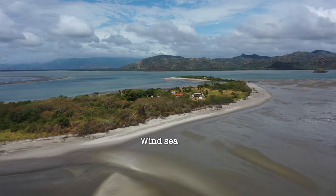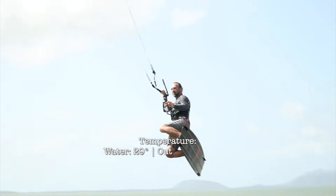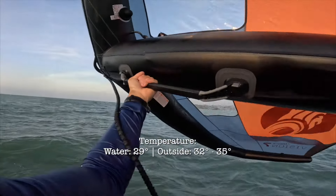The kite season starts in December and goes for five months until May. Water temperature is 29 degrees and the outside temperature is between 32 and 35 degrees. So for those of you living in Northern Europe or North America, leave your wetsuit at home.